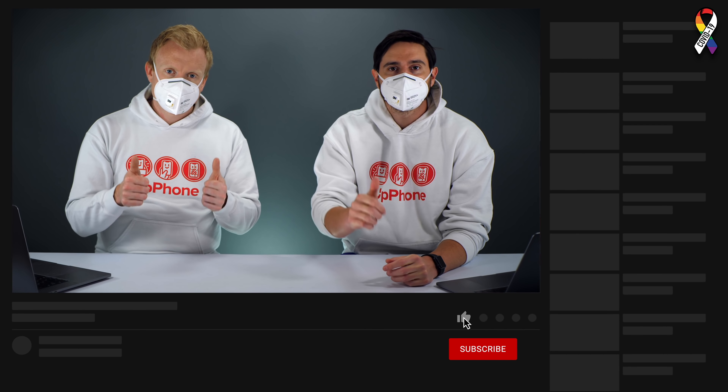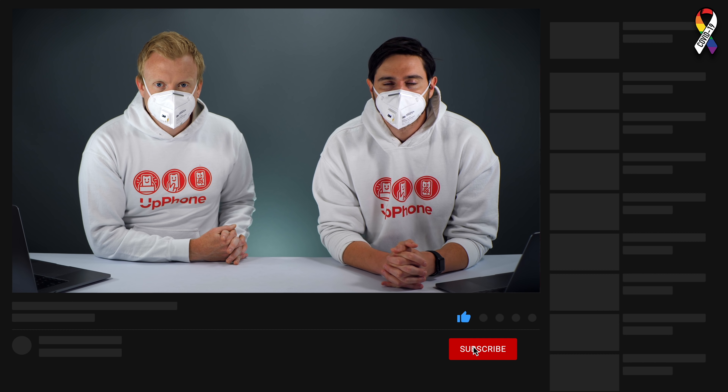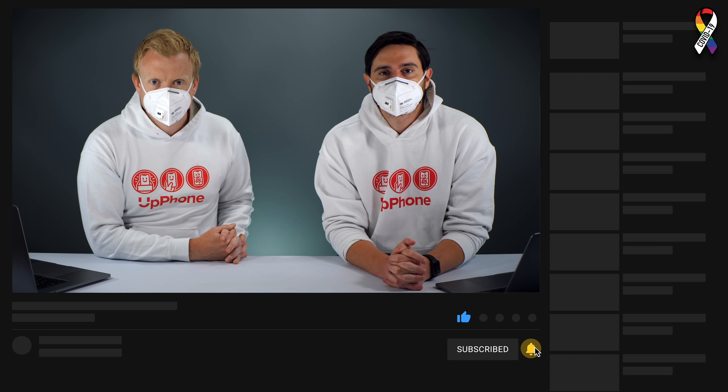Thanks for watching this video. Give it a thumbs up if you enjoyed it, leave a comment below with any other questions, and don't forget to subscribe to this channel for more great videos about cell phones.